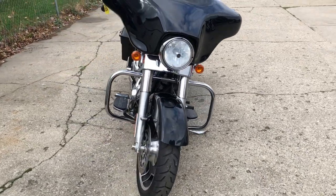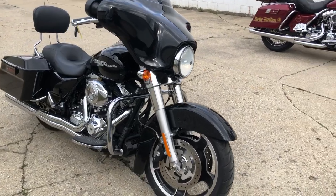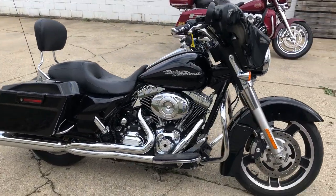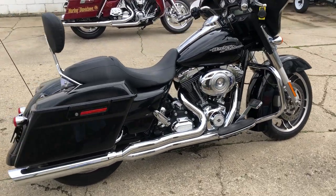It's pretty much stock. Got some Willie G grips and some Willie G accessories on it. Low profile tinted windscreen. Quick detached backrest. 103 cubic inch motor. 6 speed trans. Only 7,330 miles.